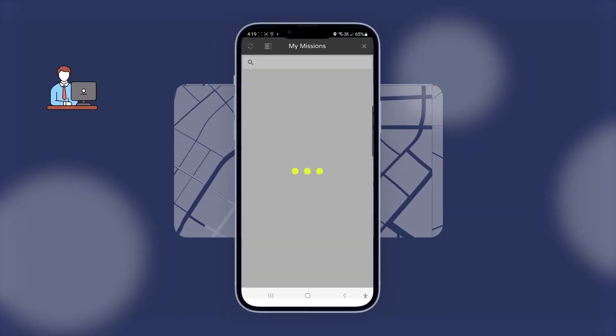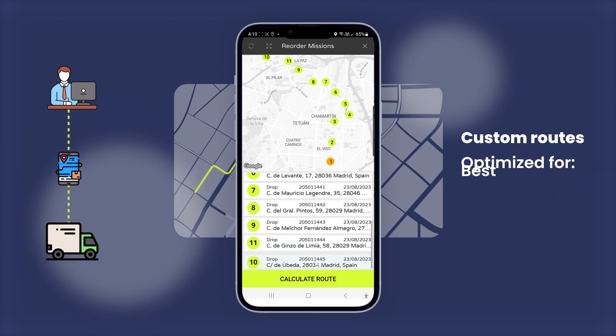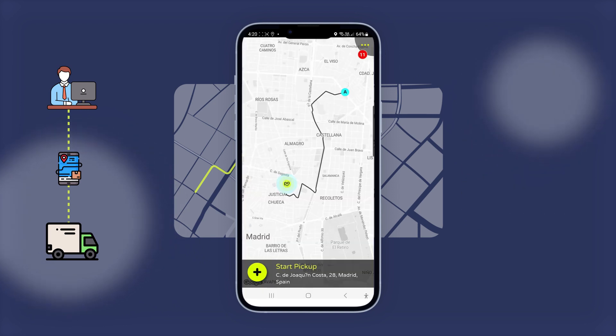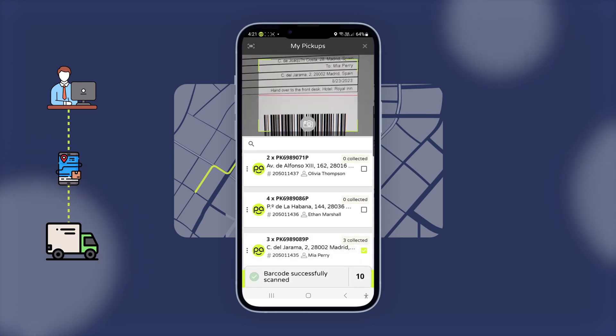On the driver's side, the Pickpack driver app connects business operations with drivers, providing them with custom routes optimized for best fuel, distance, and time savings. When arriving at a destination, the driver app automates and digitizes delivery fulfillment procedures to maintain efficiency and professional tracking.